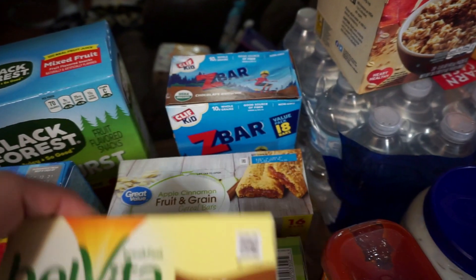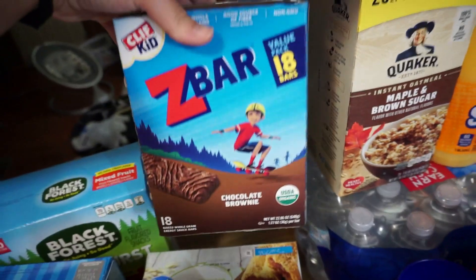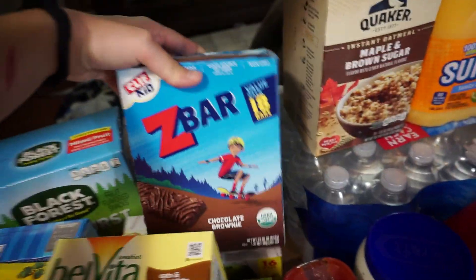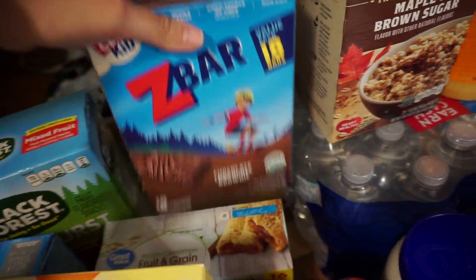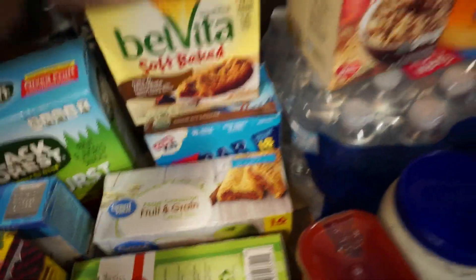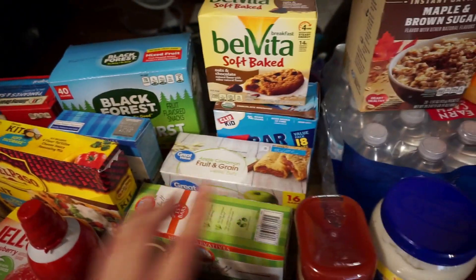When I was in the living room I realized I didn't show you these — they were hidden back here. These are more bars I got for the boys — they really like these chocolate brownie Z-bars. So yeah, literally so many bars I bought!